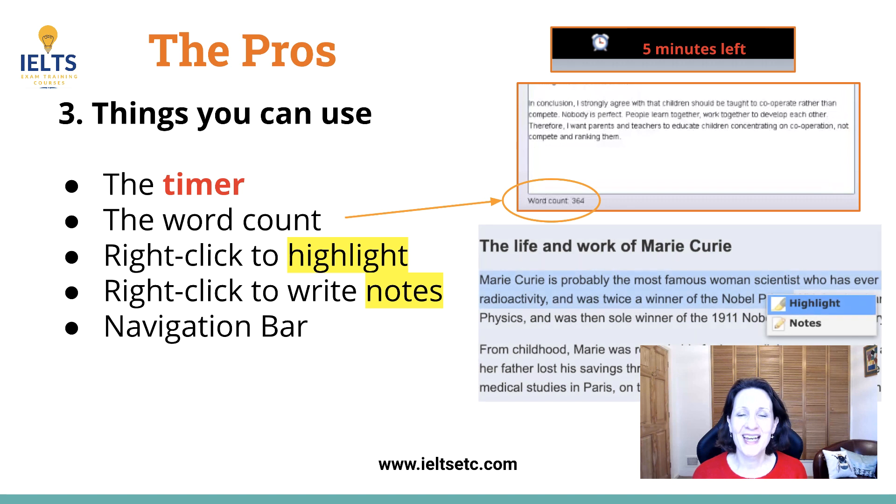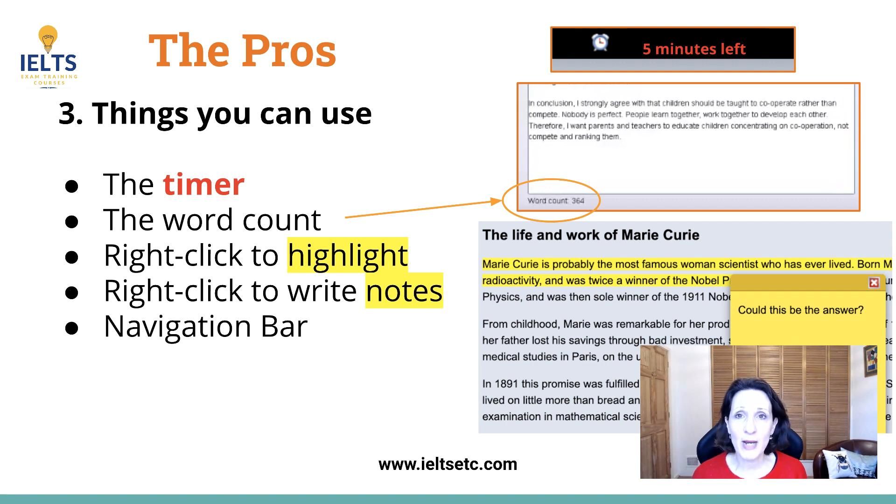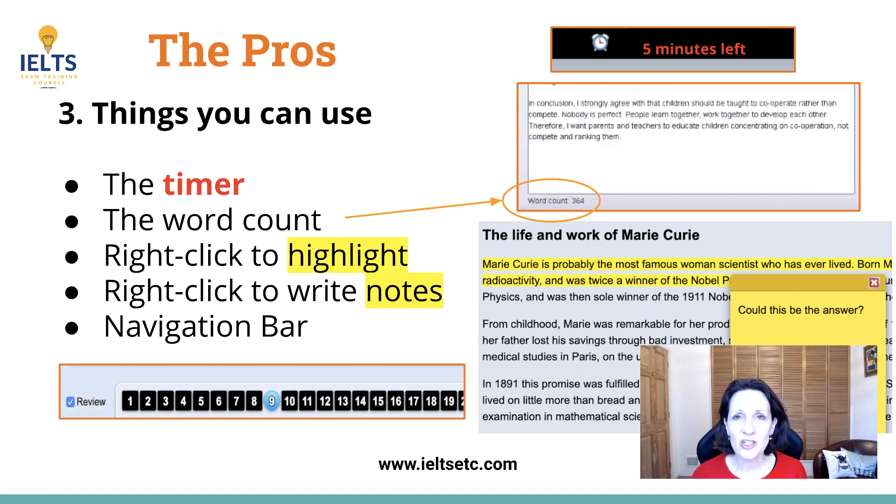You don't need to count, and there are other features such as right-clicking and highlighting certain parts of the text, or you can choose to write notes and a notepad pops up. There's also a navigation bar at the bottom which is great because you can click on questions you'd like to come back to, and if you have time at the end you can go back and find those questions and check them again — so it gives you a level of control.